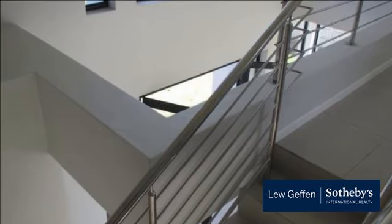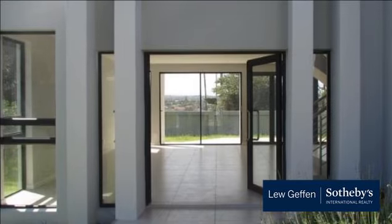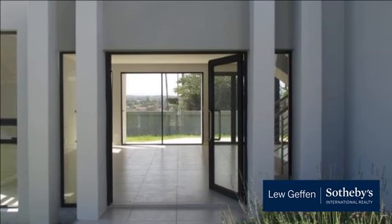The East London Aquarium opened in 1931 and is the oldest aquarium in Southern Africa. The Aquarium continues to entertain visitors with seal shows and the popular whale watching deck.